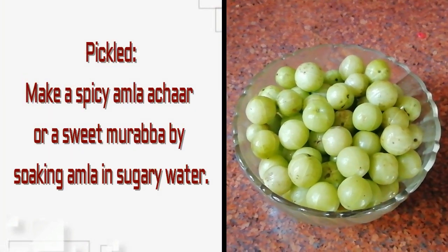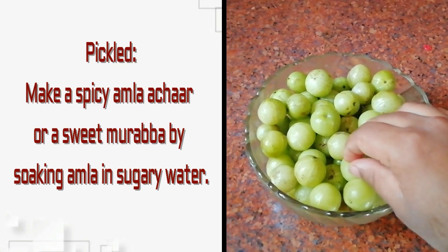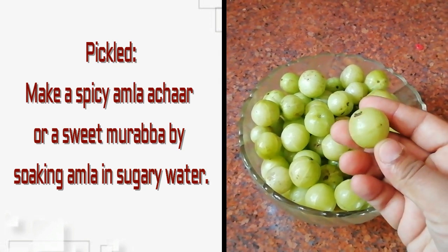You can also store your amla in pickled form. Make a spicy amla achar or a sweet murabba by soaking amla in sugary water.